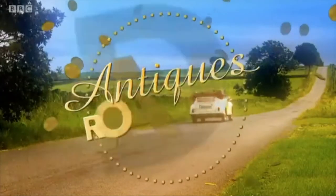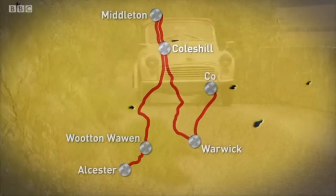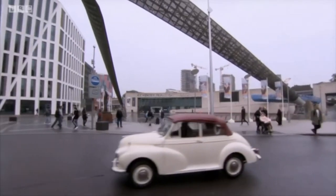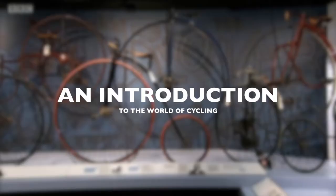This is the Antiques Road Trip! Paul has travelled to Coventry, the UK's Motor City. He's come to the city's Transport Museum to find out about Coventry's pivotal role in the story of another form of transport, the humble bicycle.